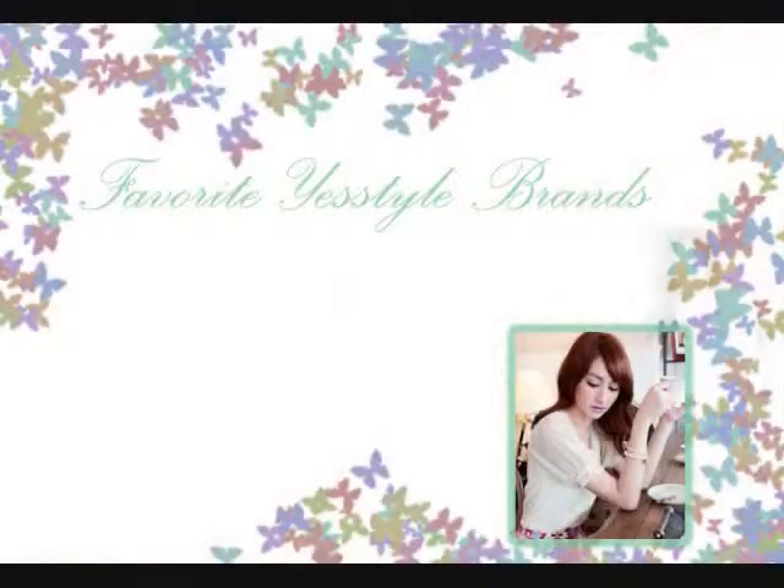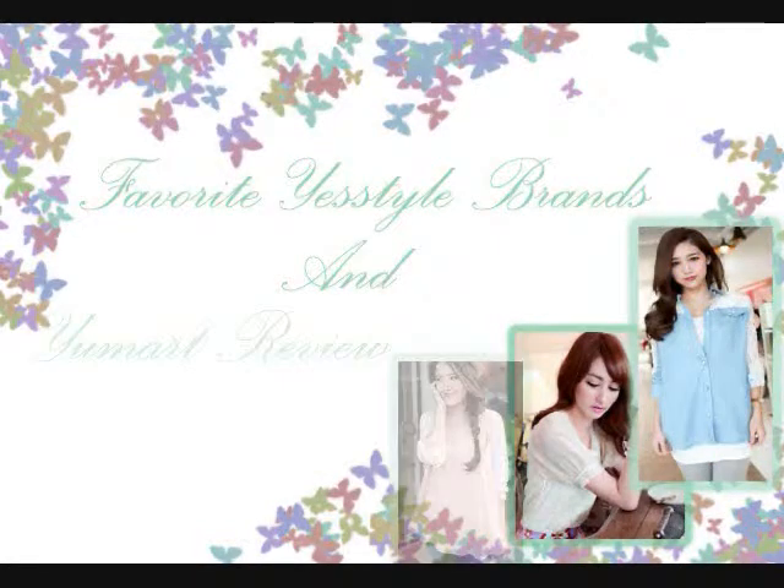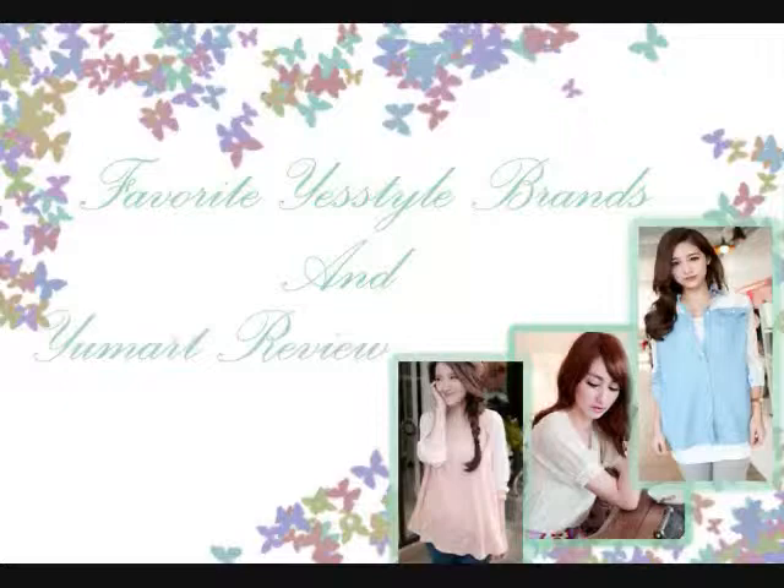Hi everyone, it's Sina and I am finally back with another fashion related video. Today I will be sharing with you my favorite YesStyle brands as well as a review of a store and V-shop called U-Mart. Let's get started.